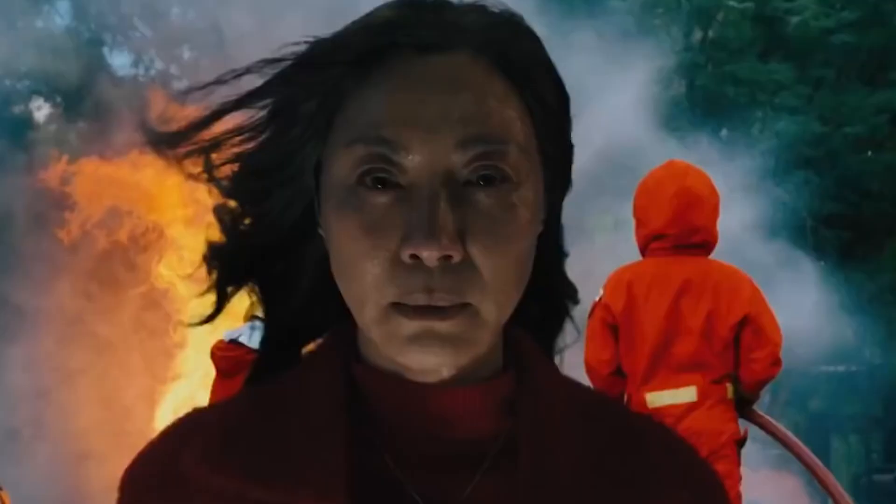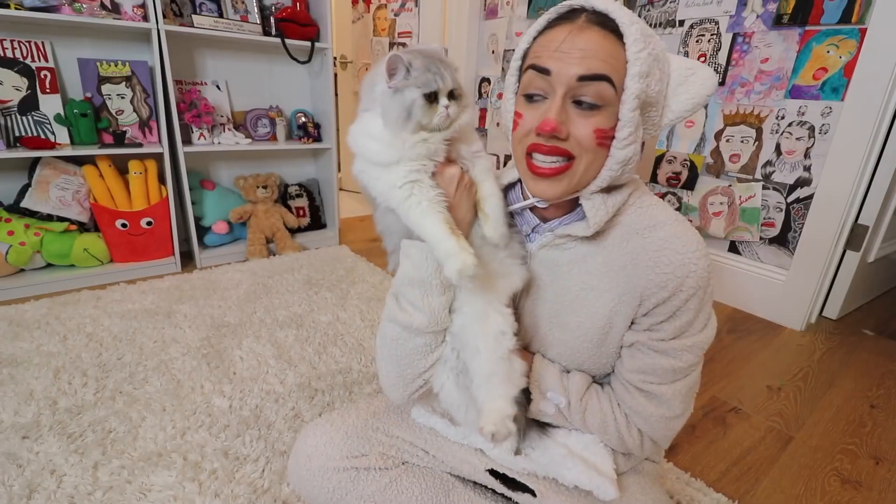Following on from this we get a creepypasta-worthy image with Evelyn screaming as a woman in a catsuit stands behind her. There's also a picture of a cat in a hat behind her — I hope this is a Halloween costume, or it's one of the most terrifying universes ever created.